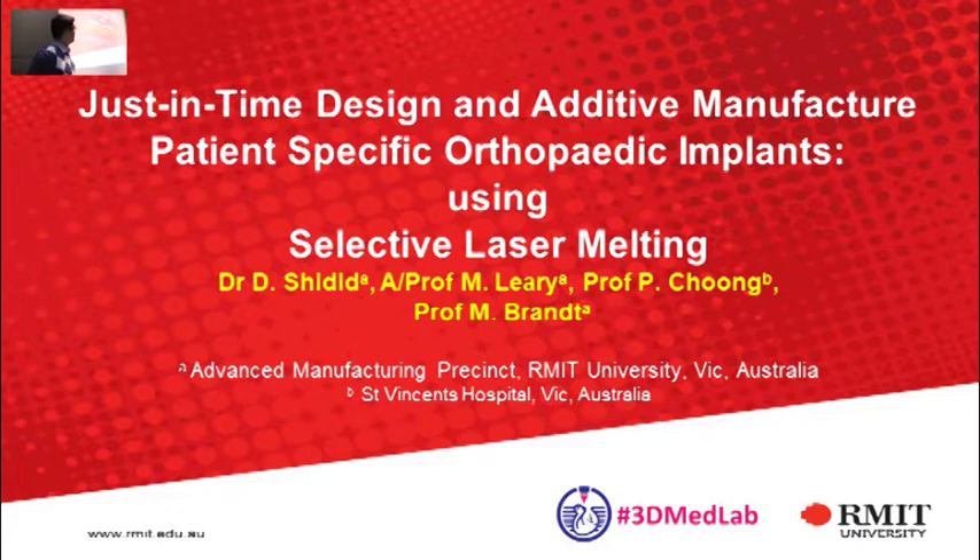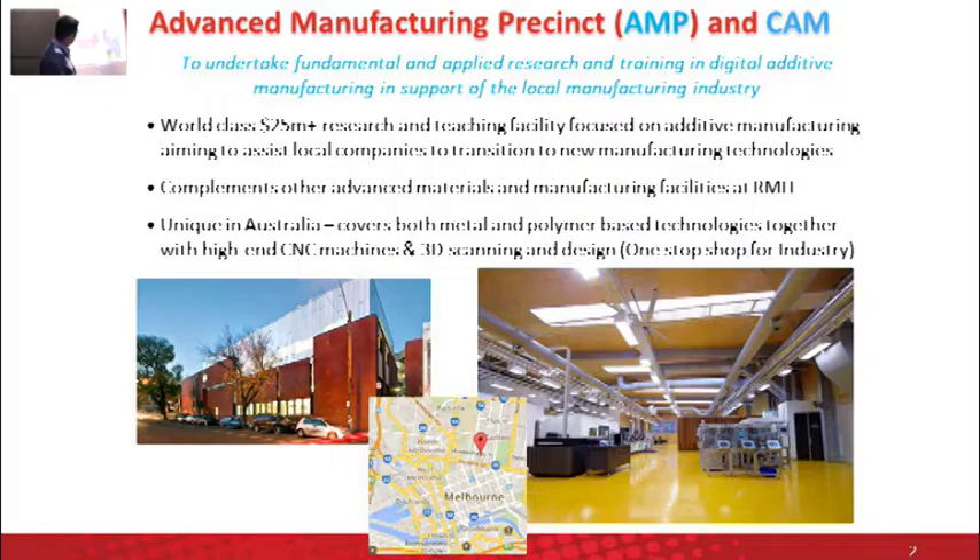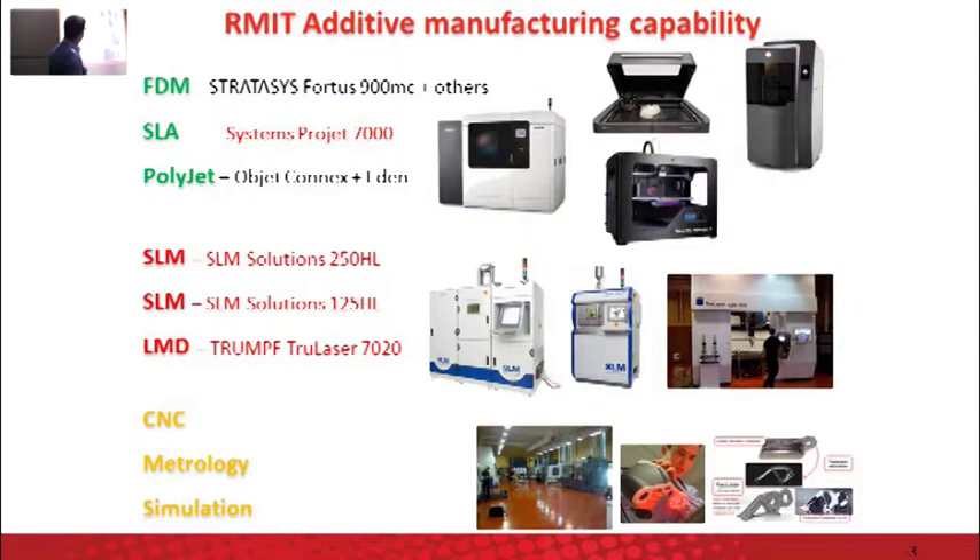We are based in Carlton. Our centre is called Advanced Manufacturing Precinct, which is basically a 3D printing facility. About $25 million has been invested in the facility, and it has lots of technologies to do with 3D printing, as well as complementary processes and all the applications that we are working on currently.